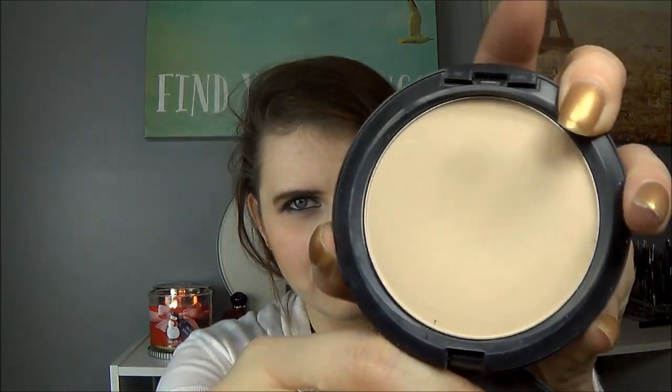Now I'll show you the products I've chosen to hit pan on. The first item is the MAC Studio Fix in the shade NF — it's a powder foundation but I really just use it as a normal face powder.